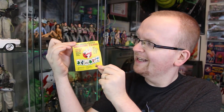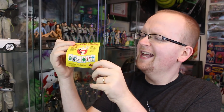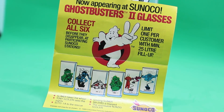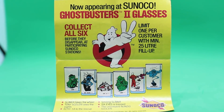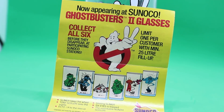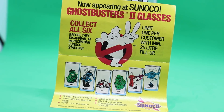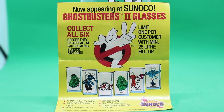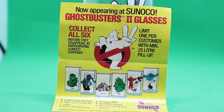So back to the topic at hand. Back in 1989, Sunoco — I don't really know how you say it — they had a line of Ghostbusters 2 glasses. And as you can see from this old school advertisement right here, they look pretty cool. There were six in total you could collect, and the ad even urged you to collect all six before they disappear. The ad also mentions that the glasses were one per customer with a minimum 25-liter fill-up.